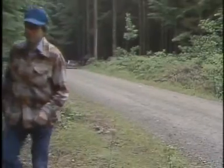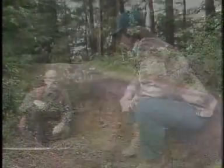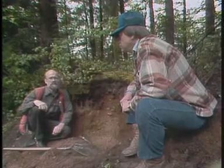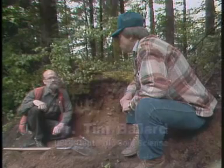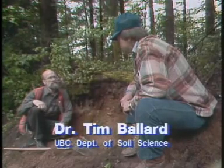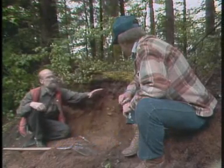This is a UBC research forest 40 kilometers east of Vancouver. We're right on the edge of a terrace that was formed near the end of the last glaciation. About two meters below us there's a marine deposit, and during glaciation the ice deposited some glacial till right here.